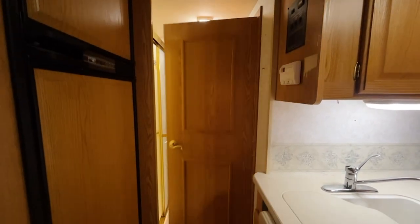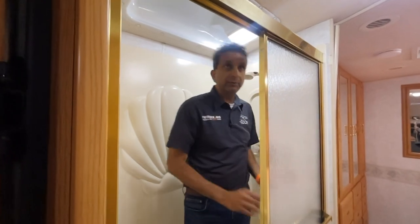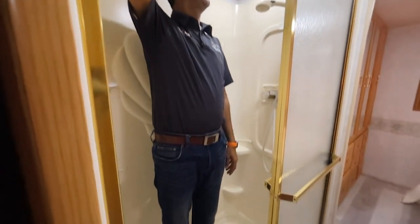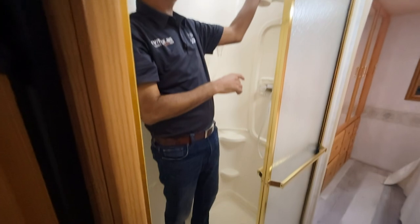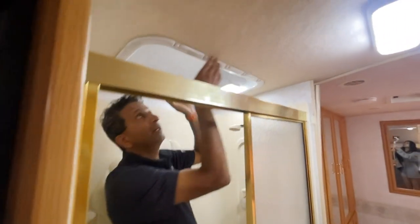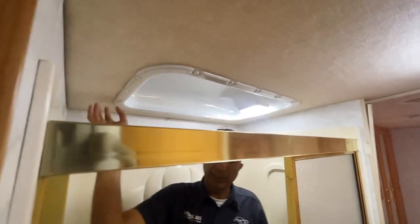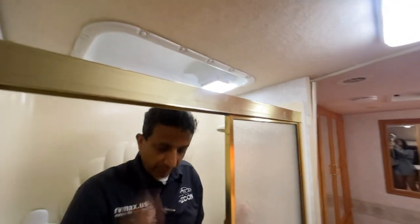The toilet door also opens up to give you privacy. Come on back here — the LVP continues all the way through the toilet area and bedroom. We've got a nice stand-up shower with a glass enclosure. I'm six feet tall and I fit fine. All LED bulbs, and you don't see any discoloration from water leaks — it's in really good shape.